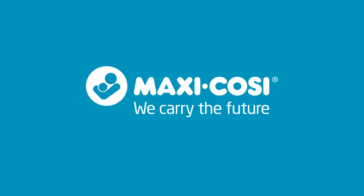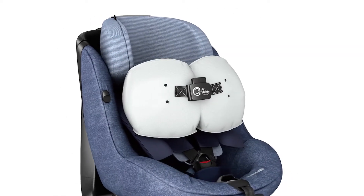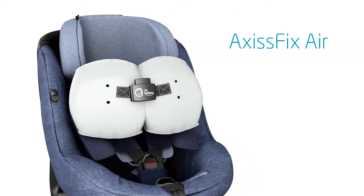At MaxiCosi, we never stop innovating, and now we're introducing a revolutionary new car seat — the Axis Fix Air.